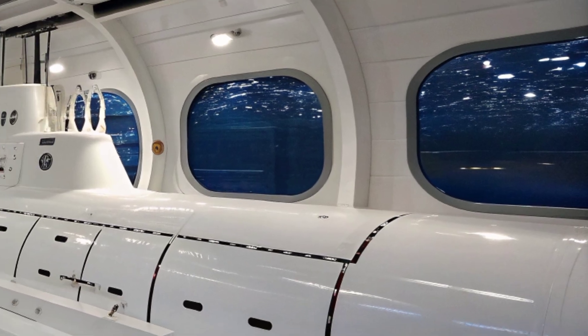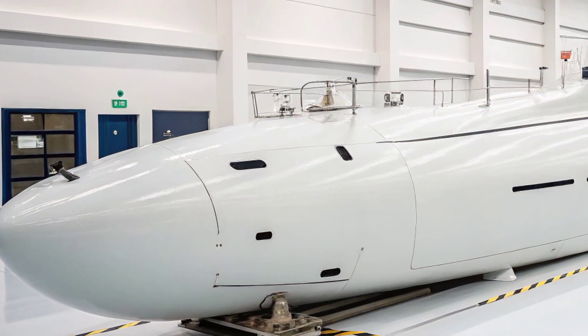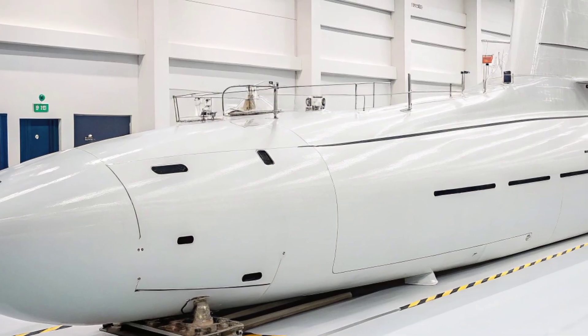Later enhancements like the Virginia Payload Module give it the ability to deploy more cruise missiles than ever before, making it a formidable strike platform against land targets.